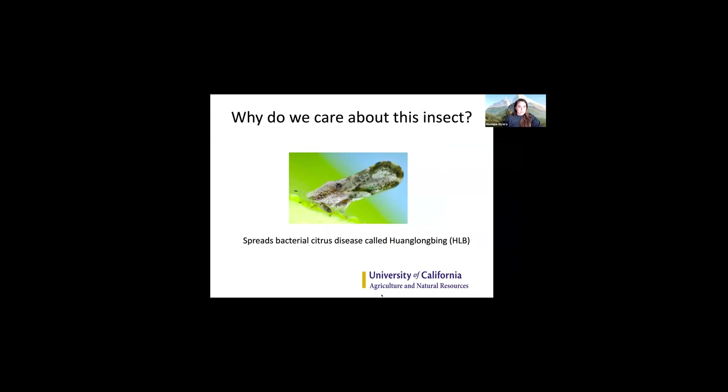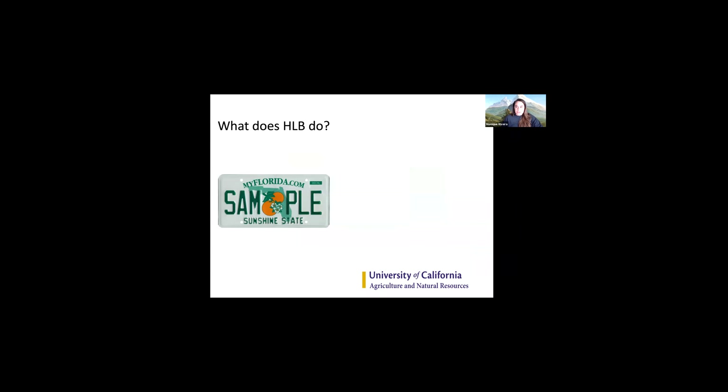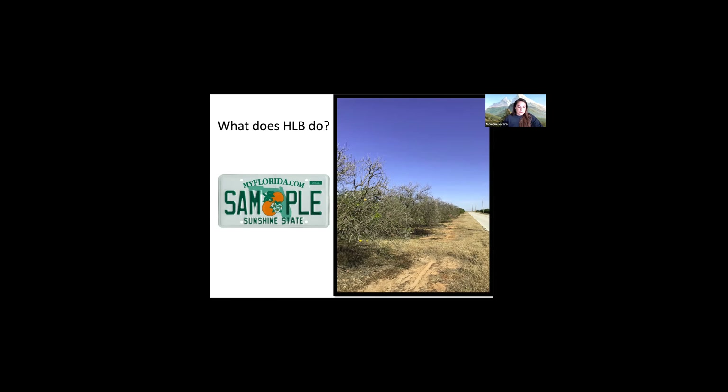Why do we really care about this insect? It really comes down to the fact that it spreads Huanglongbing, which is a lethal disease of citrus. I did a postdoc in Florida before coming to California, and during that time I got to see firsthand at ground zero what HLB does. These are pictures from my iPhone from when we would go to the field. Here's a picture of a citrus grove where the entire edge is dead due to Huanglongbing, because that is where Asian citrus psyllid congregates, making that area more risky for getting the disease.